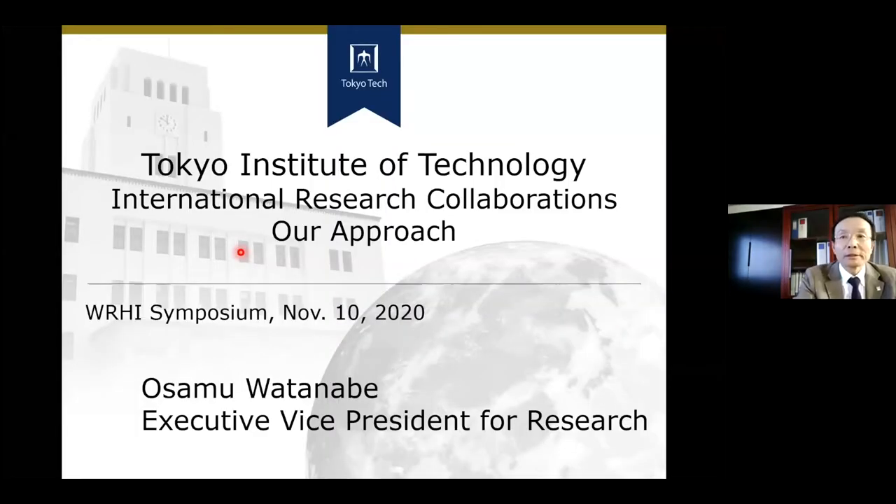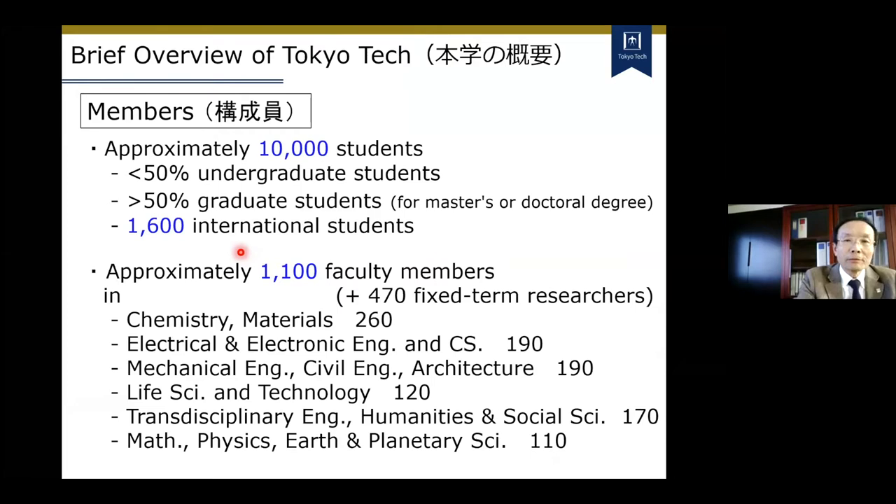First, we would like to ask Professor Watanabe to give us the overview of Tokyo Tech's approach. My role here is to explain Tokyo Tech's university-level approach for promoting international research collaborations. Let me use this slide for explaining it. Let me start with a brief overview of Tokyo Tech.